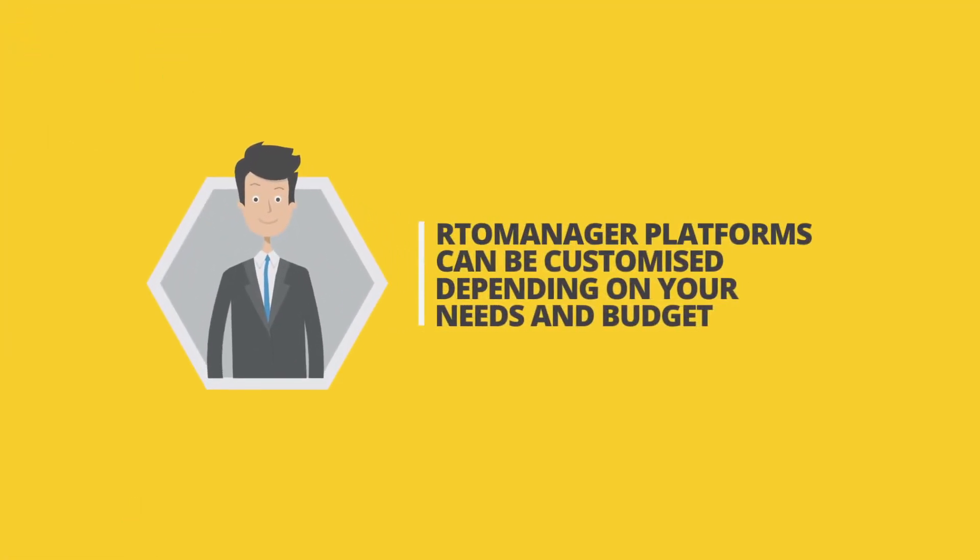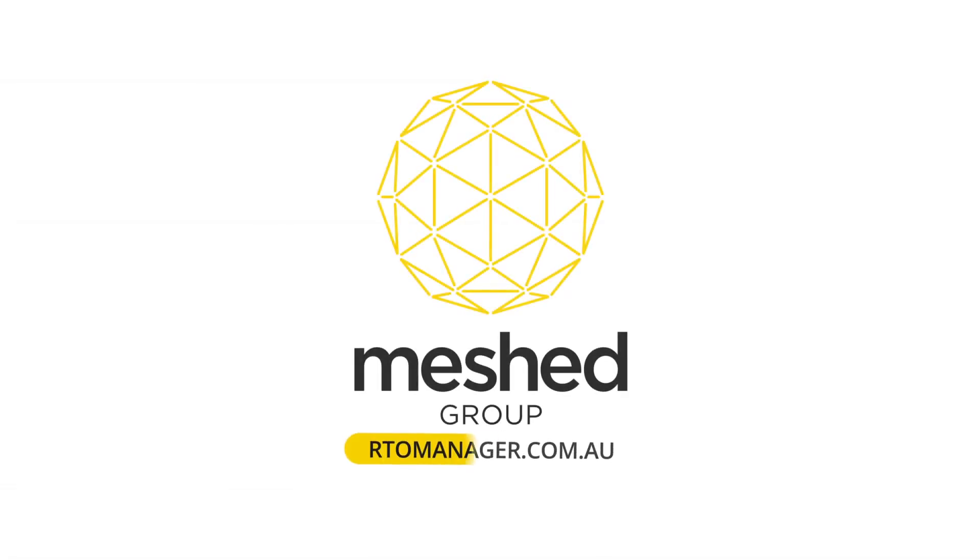Further, the RTO Manager platforms can be customised depending on your needs and budget. Interested? Visit rtomanager.com.au today.